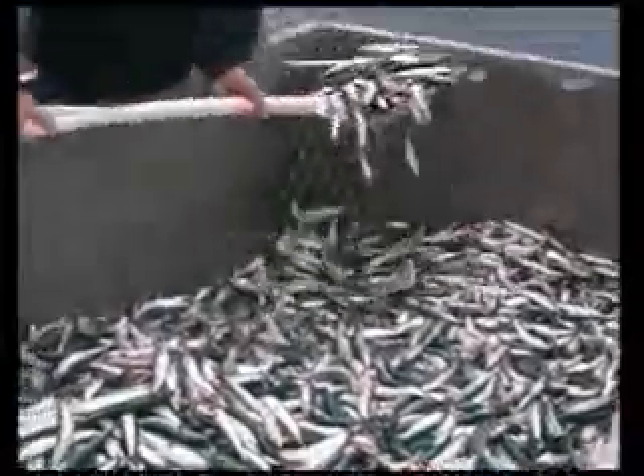The locally caught pilchards are caught during the night and transferred to the feeding bins so that they can be fed fresh direct to the tuna the next morning. The freshness and high protein levels of this fish are particularly good for the tuna's growth and condition.